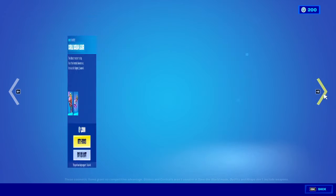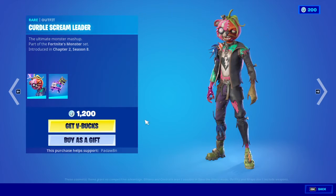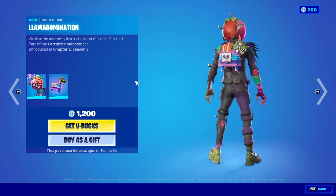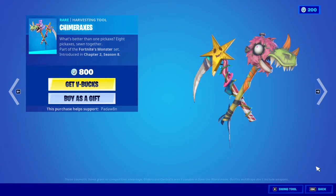Stitched up. We got the cuddle scream leader with the llama potion backling, it's like two skins combined, that's actually really cool. Chimeraxes.